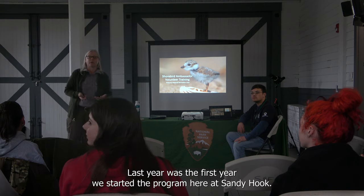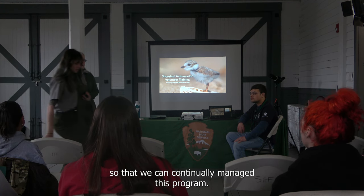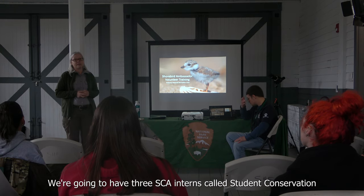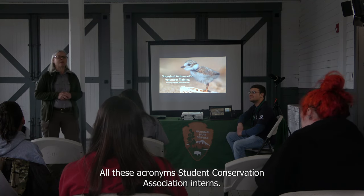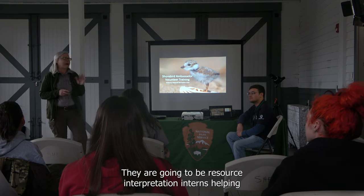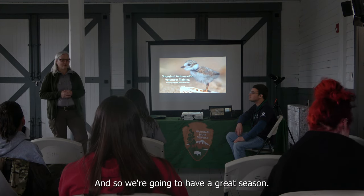Last year was the first year we started the program here at Sandy Hook. We're hoping to have a CVA every year to continually manage this program. In May we're going to have three SCAs — Student Conservation Association interns — serving as resource interpretation interns, helping John as well as all of you out in the field. We're going to have a great season.